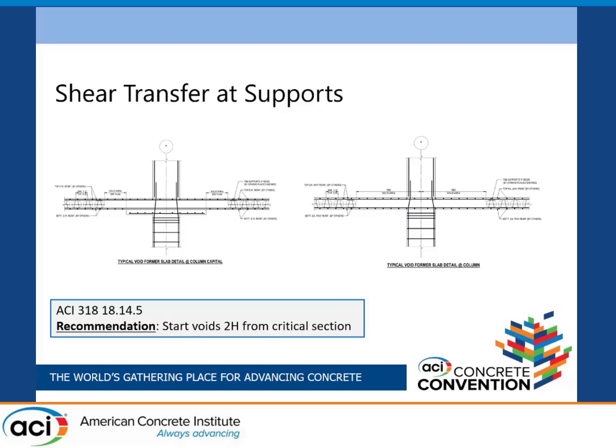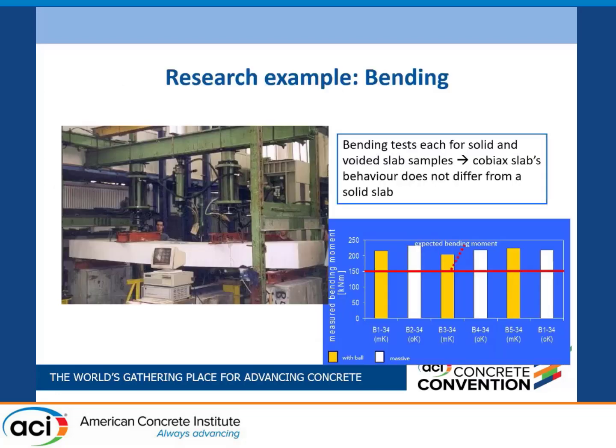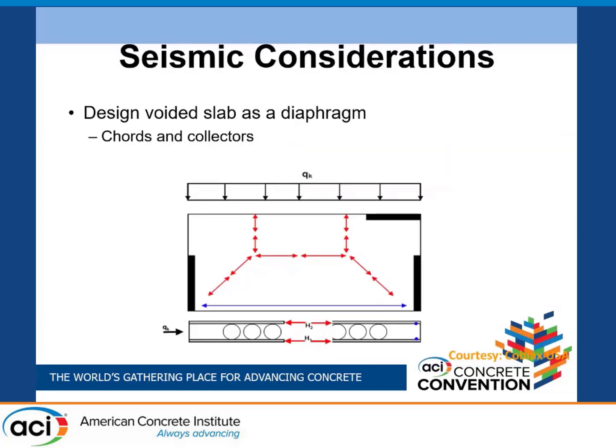This is also important because ACI 318 Section 18 requires that at the critical section the slab be able to carry the gravity loads as it's being translated through an earthquake. So this ensures you can carry gravity loads at this point during an earthquake. You're not going to find this in ACI 318 — it's a recommendation that engineers have subscribed to, and so far everything is working out. Some tests done in Germany looked at flexure, and a voided slab and a solid slab performed equally well. From a seismic standpoint, you can design this as a diaphragm to take lateral forces to collectors and chords. You'd have to make some of those chords and collectors solid in the slab to transfer forces, but otherwise the design is no different than a conventional diaphragm.